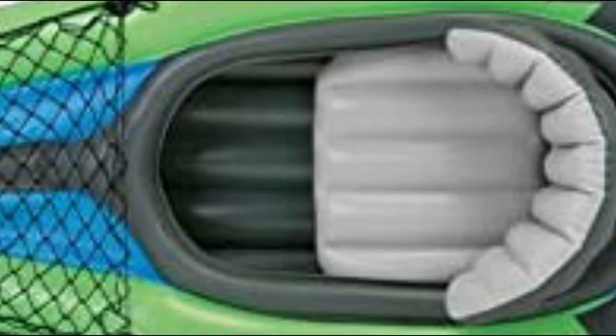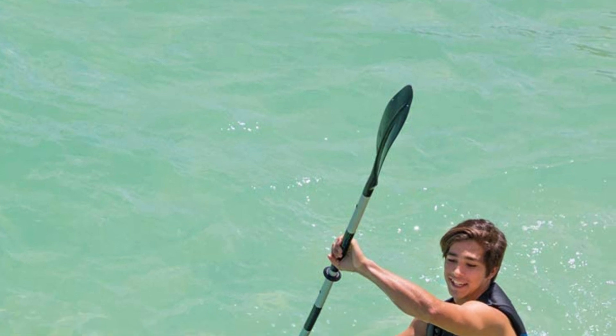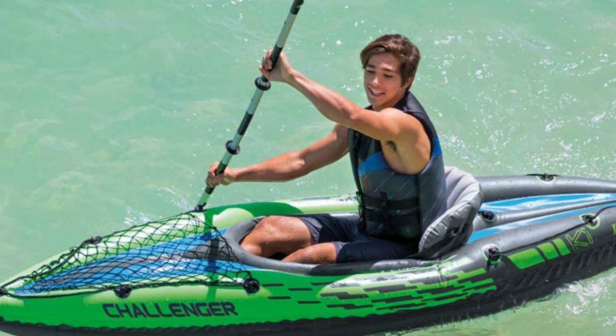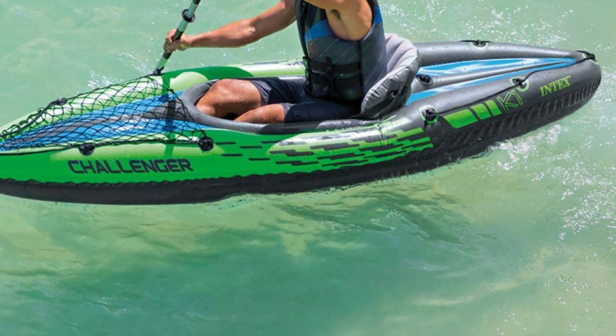Also included are inflatable seats with backrests, an 84-inch aluminum oar, a repair patch, and a high-output hand pump. The construction is made of durable vinyl. Key highlights include two air chambers and Boston valves to allow for rapid inflation and deflation.